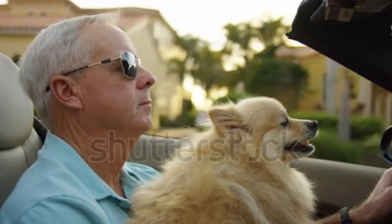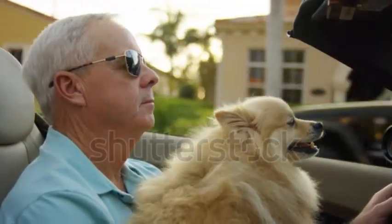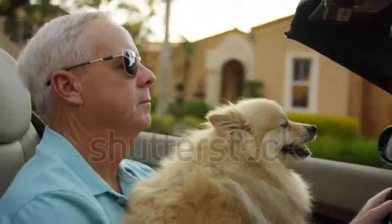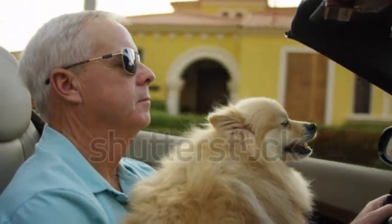And so, my friends, we conclude our journey through the cars that make us look rich, while investing little money. What did you think of our video? Like and comment to let us know your thoughts on our content. Until next time, folks!